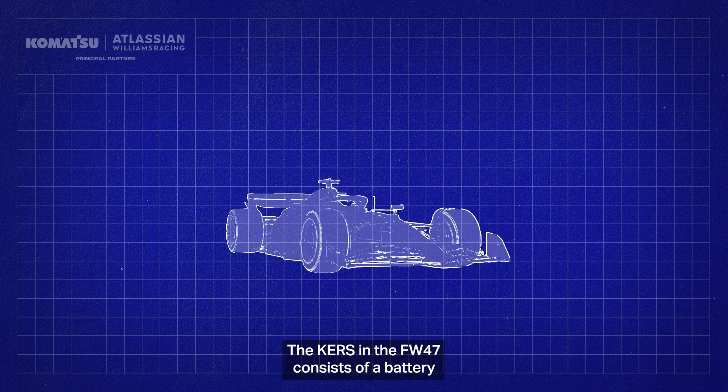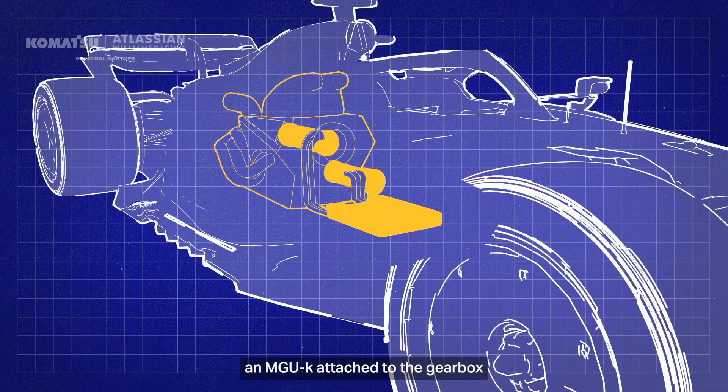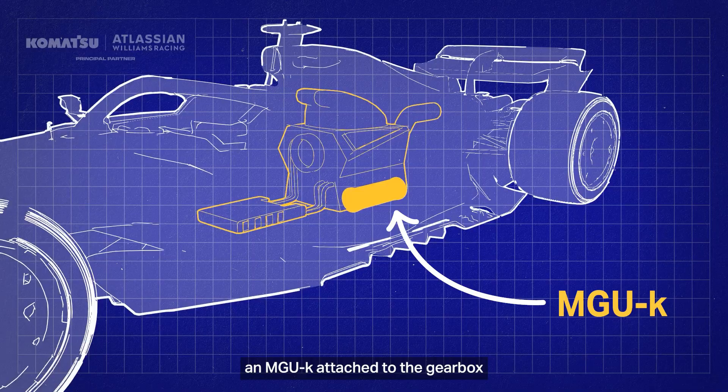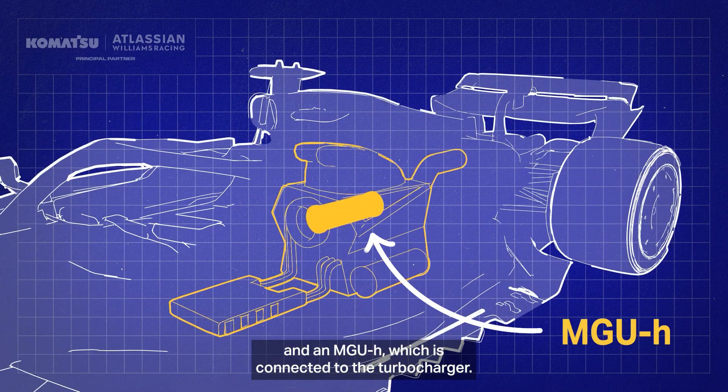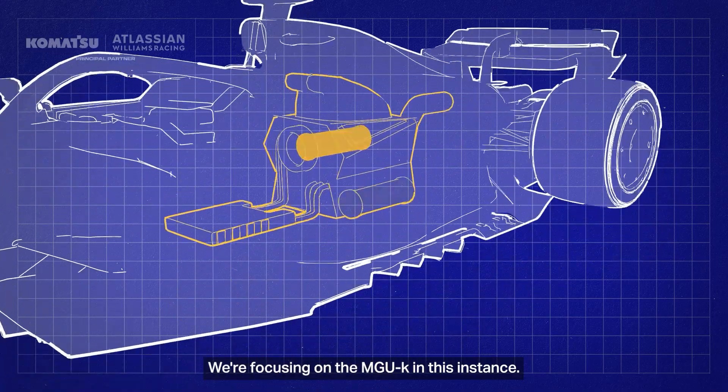The KERS in the FW47 consists of a battery and two motor generator units: an MGU-K attached to the gearbox, and an MGU-H, which is connected to the turbocharger. We're focusing on the MGU-K in this instance.